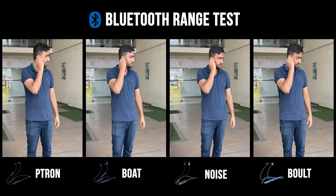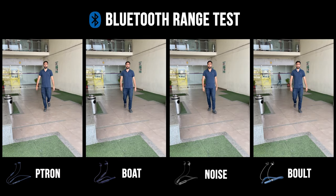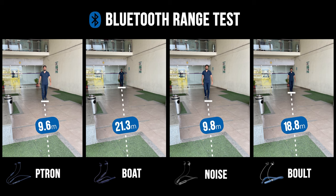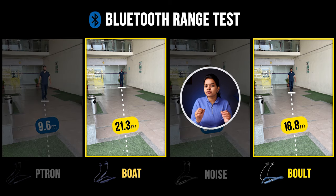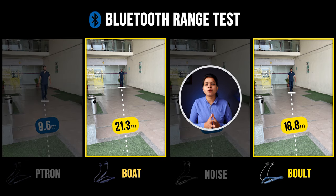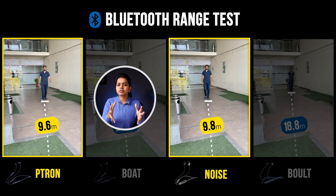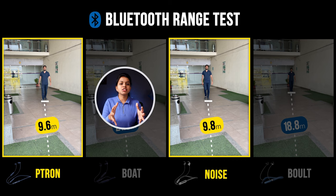We will test the Bluetooth earphones in open space. Ptron and Noise earphones reach only about 10 meters of Bluetooth range. For normal usage, this is a good range.